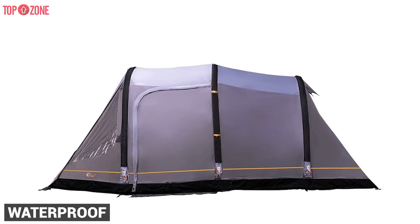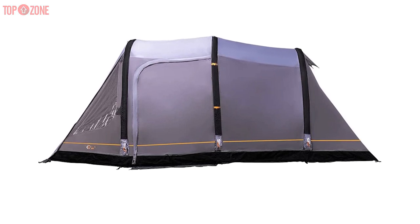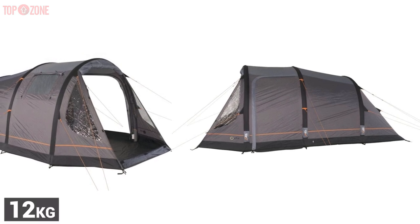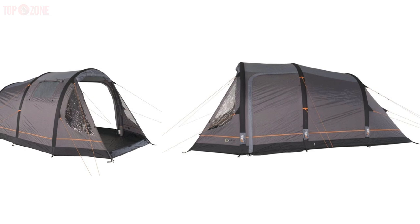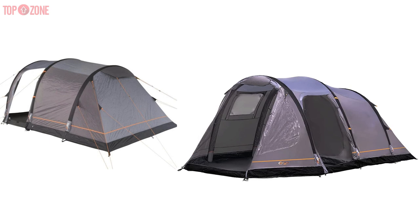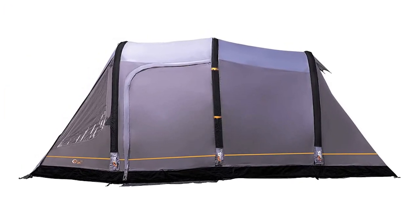This tent is waterproof, durable, and light to transport, with a carry case included. For a supposedly 5-person tent, it is remarkably light at 12kg and can be simply transported to your campsite. The Portal Outdoor Alpha inflatable tent is ideal for couples or small families and will provide an enjoyable, comfortable experience for everyone.